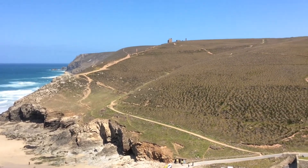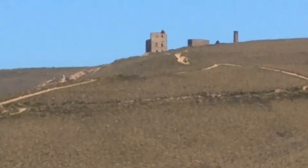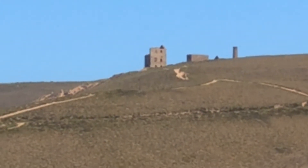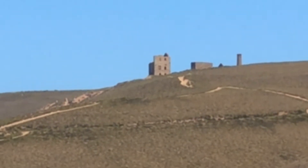There's a mine shaft up there, much like the ones used in the Poldark TV series.